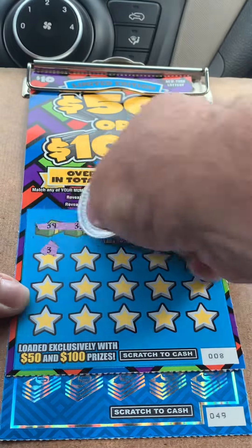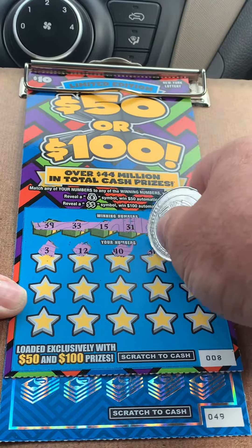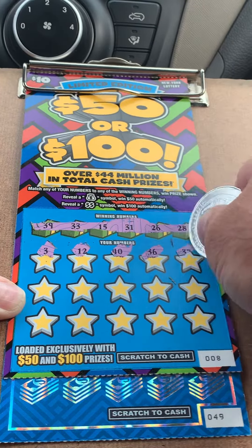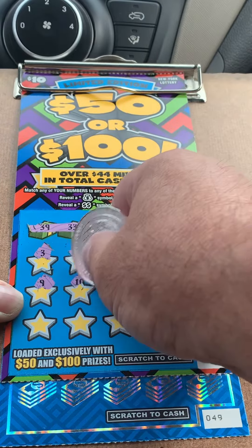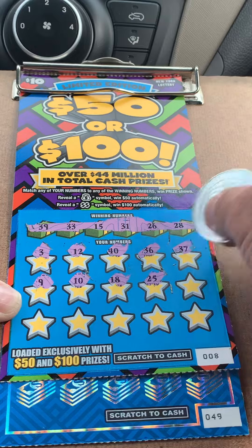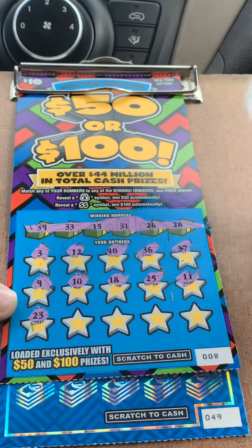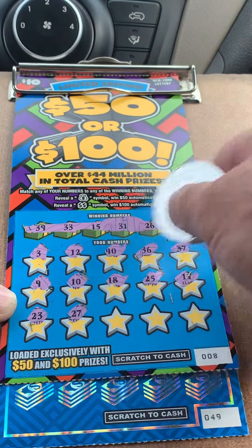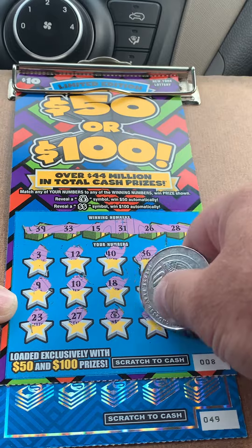3, 12, 40, 36, 37, 9, 10, 18, 25, 11, 23, 27 — one off. Whoa, money bags! $50. We'll take it.